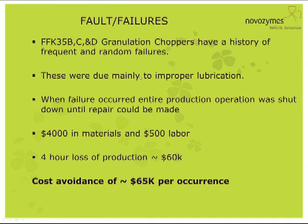The FFK 35B, C, and D granulation choppers had a history of frequent and random failures — we couldn't predict when they were coming. These were mainly due to improper lubrication, and when a failure occurred it shut down the entire production operation in that building. We were getting about an average of eight failures per year. Materials alone cost about $4,000, labor about $500, and four hours of lost production was about $60,000. By avoiding one of these failures, we had a cost avoidance of about $65,000.